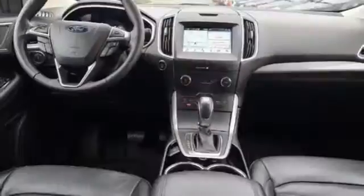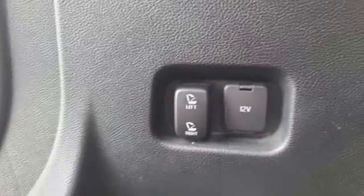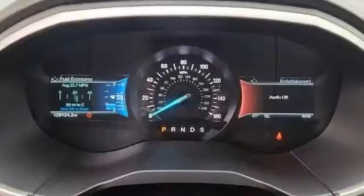EcoBoost Engine, Dual Zone Climate Control, Bluetooth Wireless Audio Streaming, Rear Parking Sensors, Manual Tilting Steering Column.